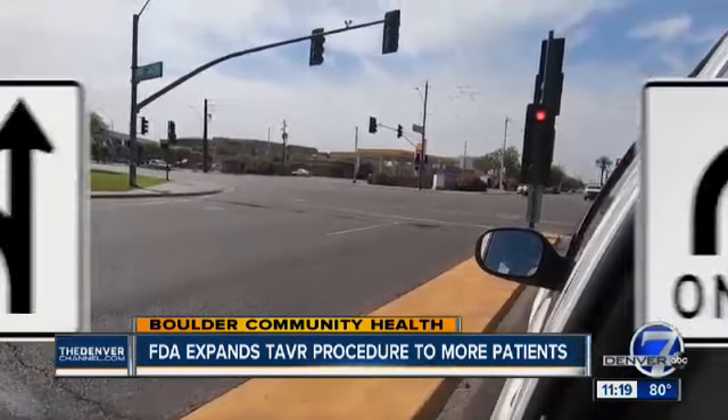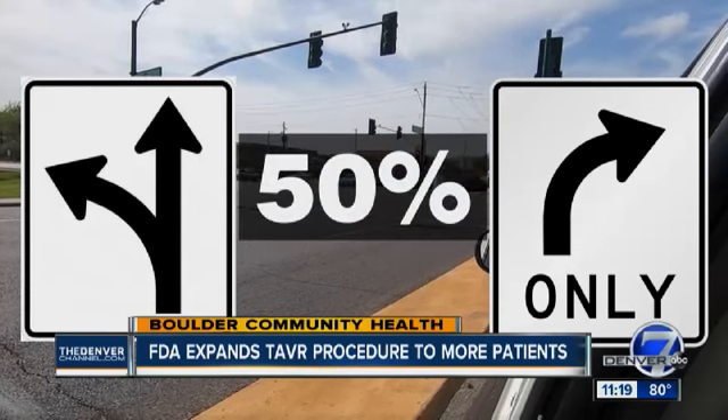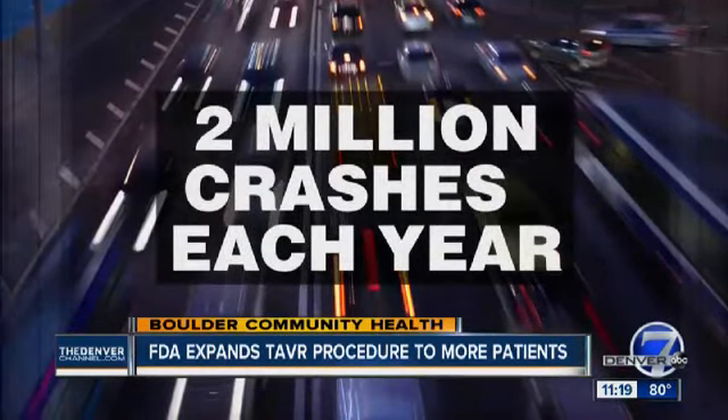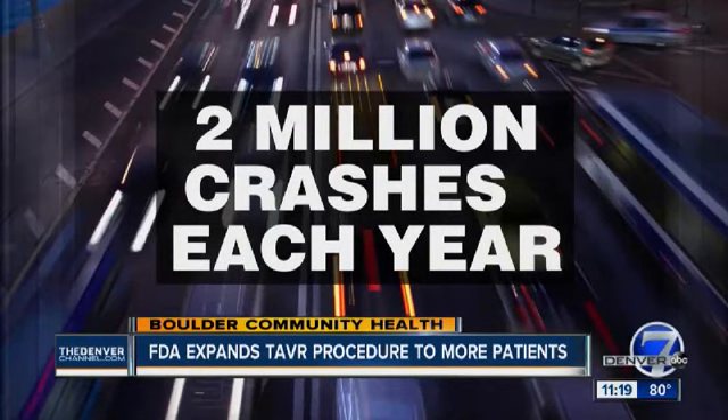It's a minimally invasive procedure for people suffering from aortic stenosis. Until now, it's been mostly used on older patients who can't have open-heart surgery, but the FDA ruling means younger, more active patients will now have the TAVR option. The procedure uses a catheter to insert a replacement valve.